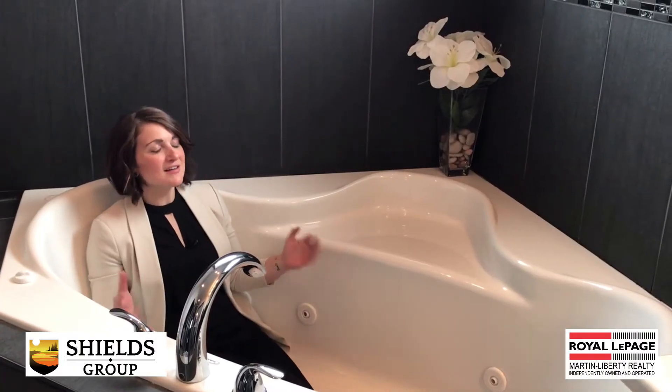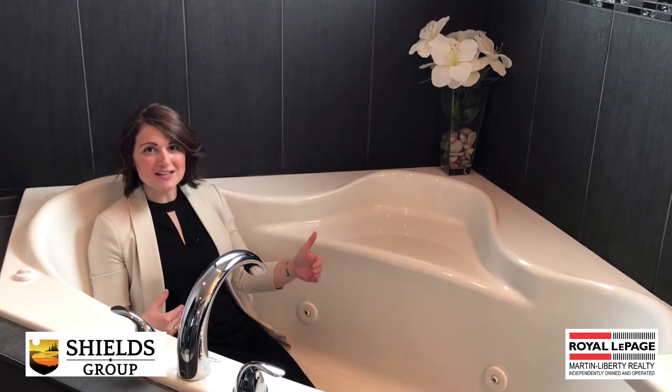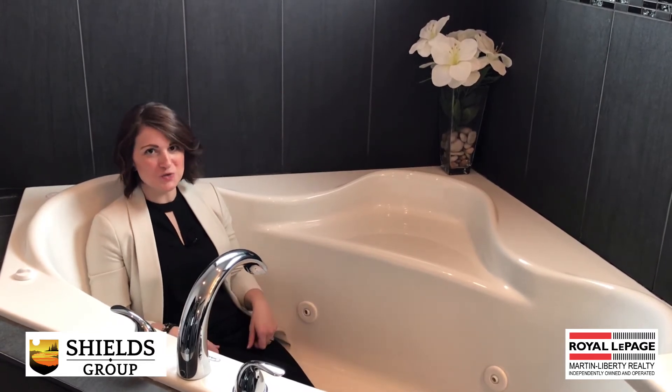Now it's no secret that I love a beautiful bathtub. Not only is this one oversized, it's also a jacuzzi tub.